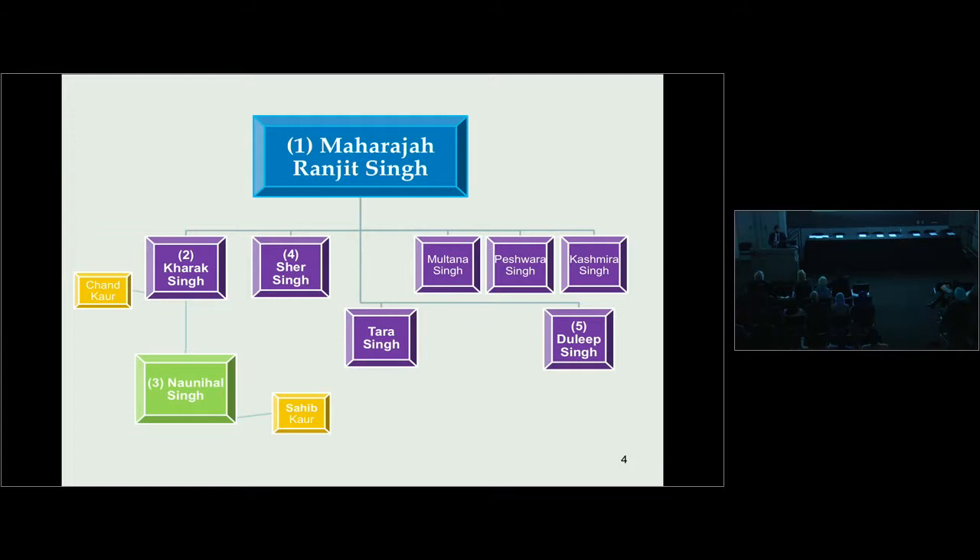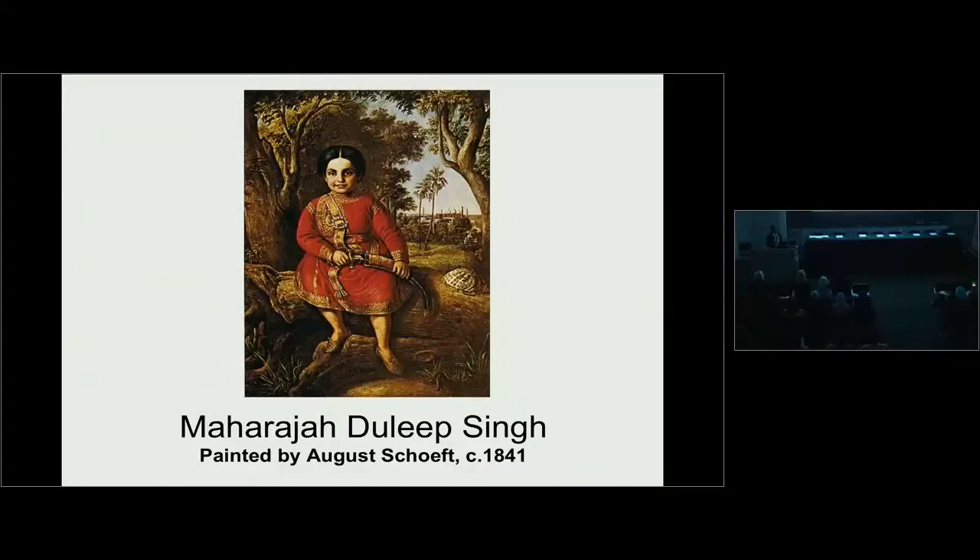Sheer Singh became the next Maharaja in 1841, but in 1843 he too was assassinated by the Sandhawalya Sardars, who believed he was implicated in the murder of the widows of Karak Singh and Noor Nihal Singh. The other five sons of Ranjit Singh put forth their claim, but the court of Lahore favoured the five-year-old Duleep Singh, because his maternal uncle Jawahar Singh was a great influence in the royal court.